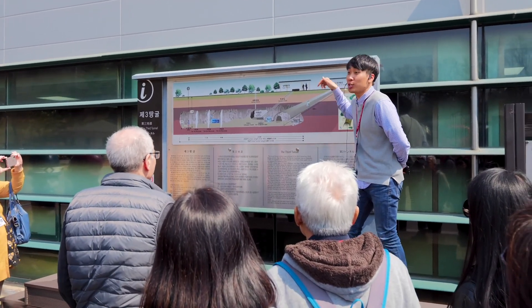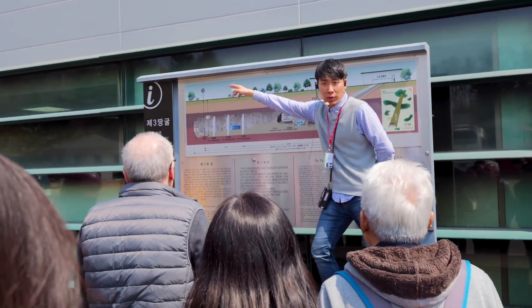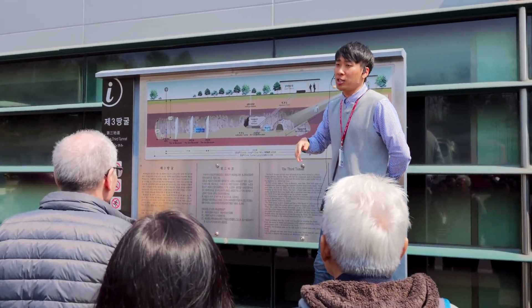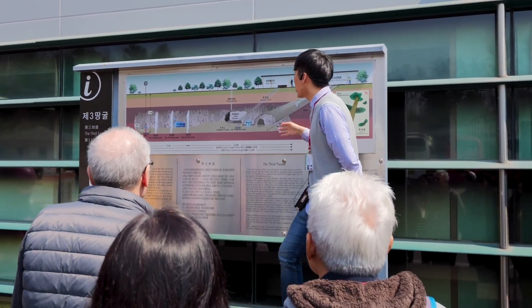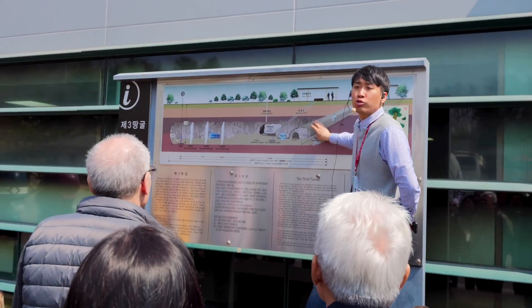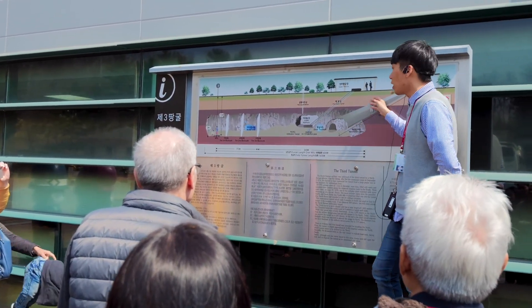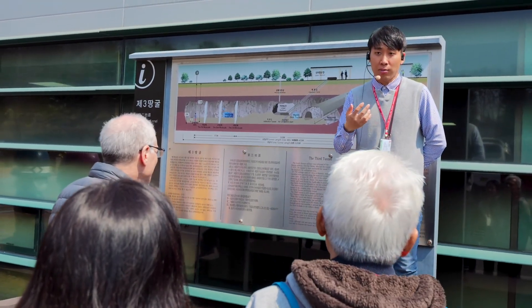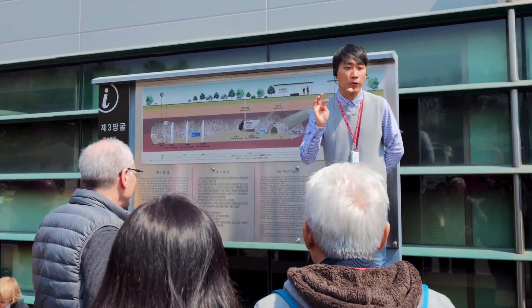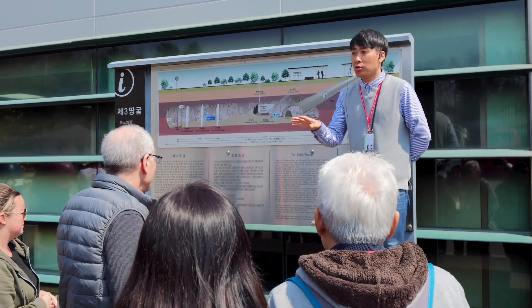It's 5 meters wide, 11 degrees inside — easy to go down but really hard to come up. The total length of the infiltration tunnel starting from North Korea is 1.6 kilometers, and there are three blockades to stop North Korea. The actual accessible length is around 250 meters. If you have health problems like asthma, claustrophobia, knee pain, back pain, or a pacemaker, the guide does not recommend going inside the tunnel.